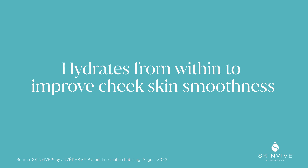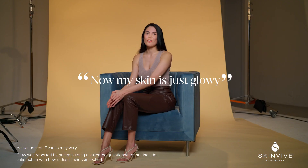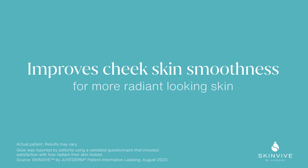Before, my skin was very dry, very dull, and now my skin is just glowy. It's smooth, it's radiant.